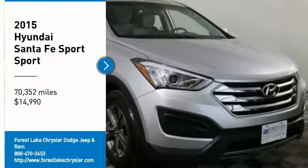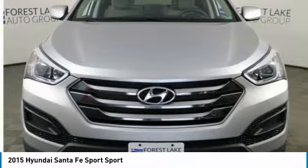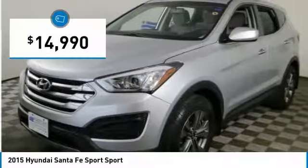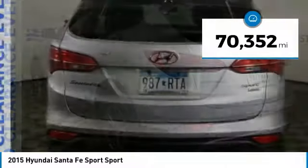Stop by and take a look at the 2015 Santa Fe. Style, quality, performance, value — need we say more? It is priced below $15,000, and this vehicle has less than 75,000 miles.